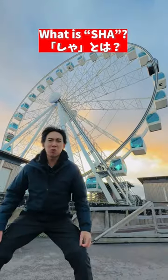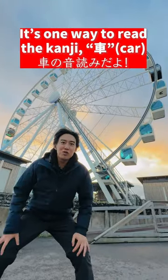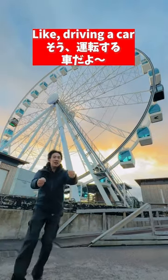Memorize it like this! シャ! What is シャ? It's one way to read 'car' in Japanese kanji — like driving a car.